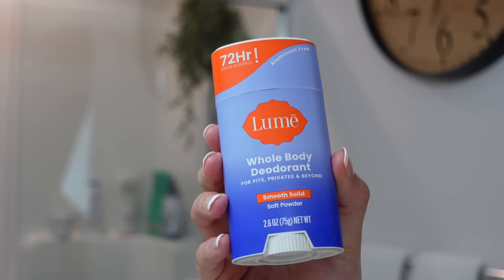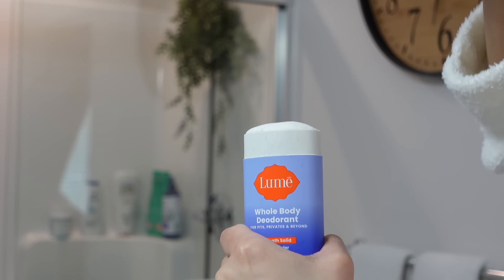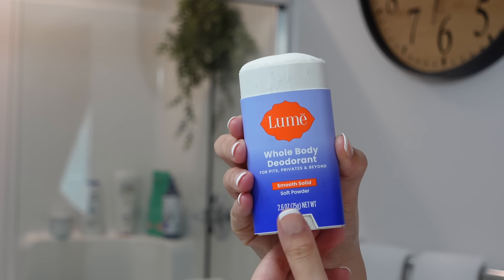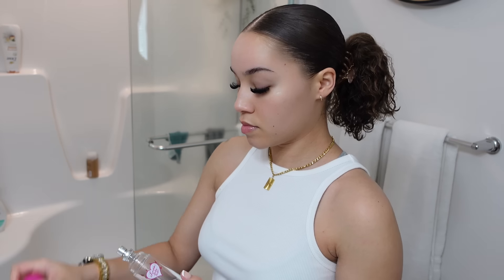Once I am dressed, I go in with my Lumi Whole Body Deodorant in the scent Smooth Powder. I love this deodorant so much because it blocks all odor — you will never smell bad with this deodorant. And on top of that, every single time you lift your arms up, you can smell this deodorant and it smells so pretty. I love it.